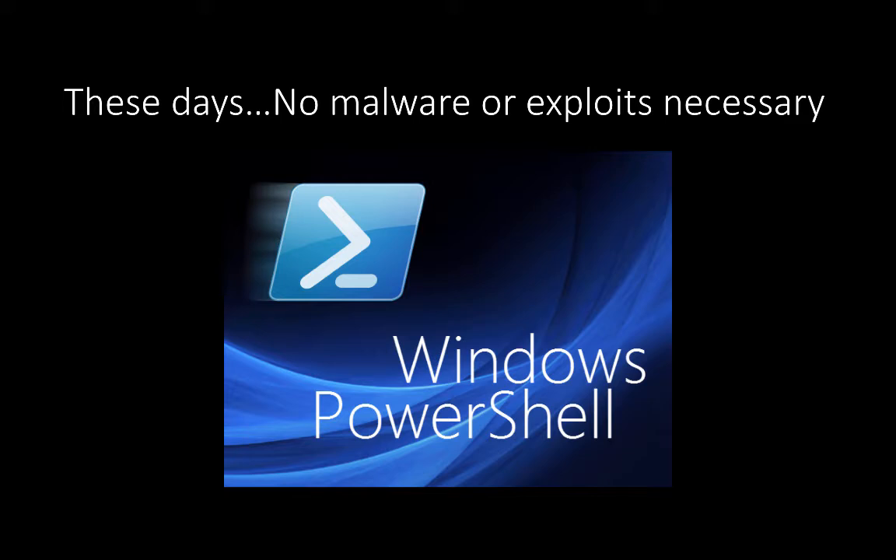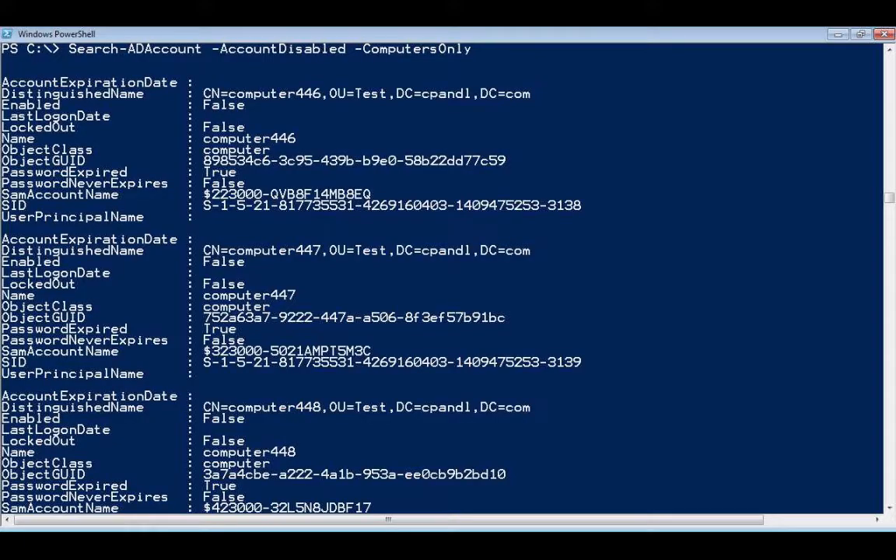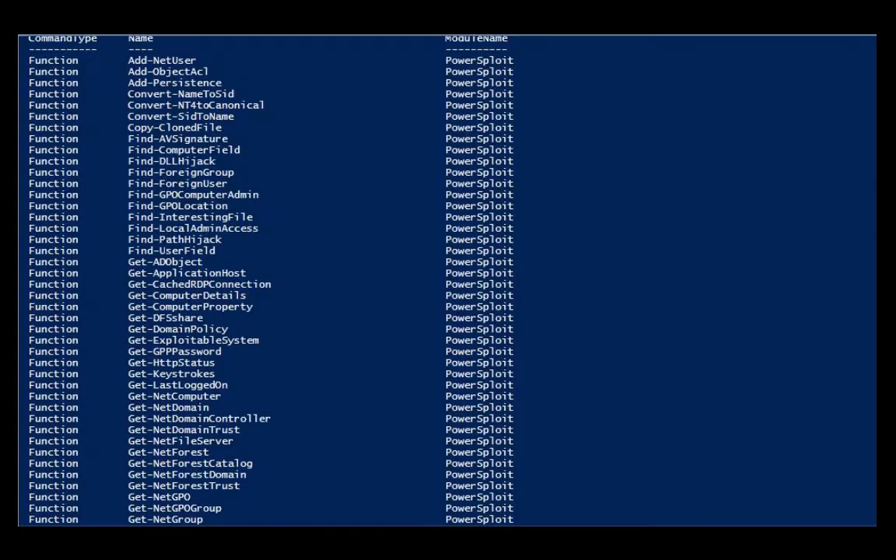The really cool thing about today is that we're going to use a legitimate Windows tool called Windows PowerShell in our exploits. PowerShell has been around for a long time, and you can do almost anything on a Windows system or network using it — manage, control, and query Active Directory, Exchange, SCCM. Because it's so powerful, it's a lot like the Force: it can be used for both good and for evil. And today, we're going to use it for evil.